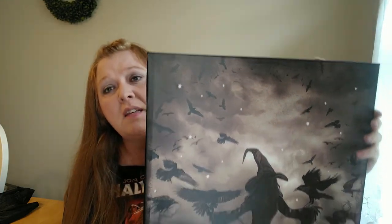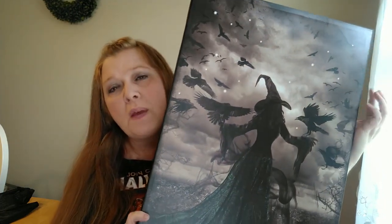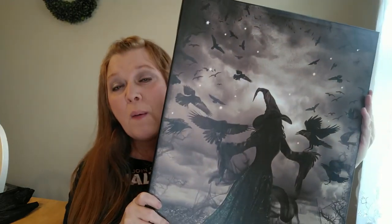I am going to be hanging this in my bedroom. If you guys watched my last Halloween decor haul, I think I mentioned that I'm going to be changing up my bedroom and giving it sort of like a witchy cottagecore aesthetic. So I'll be hanging this up in my room probably for all year round.